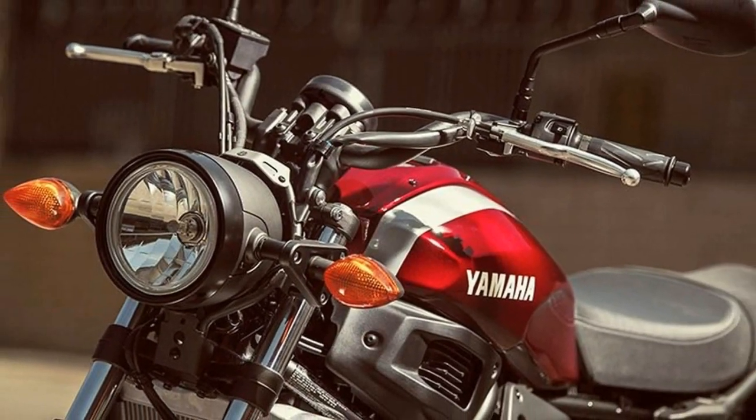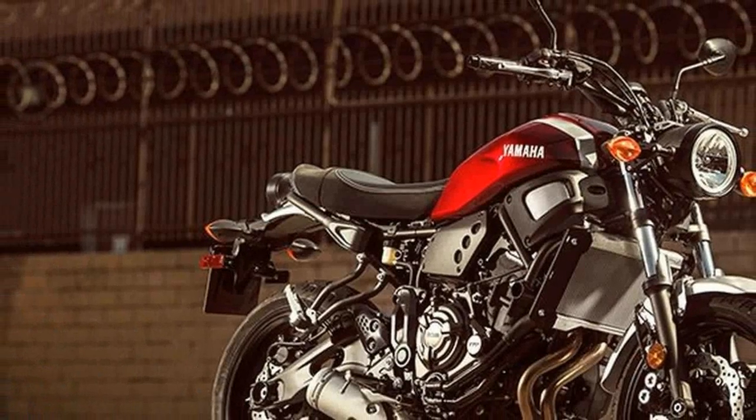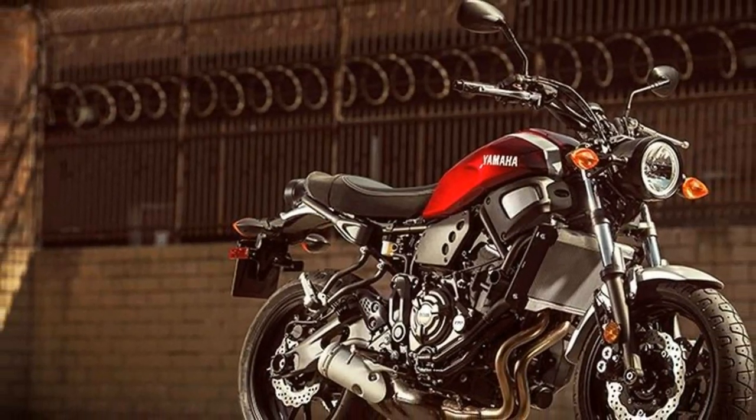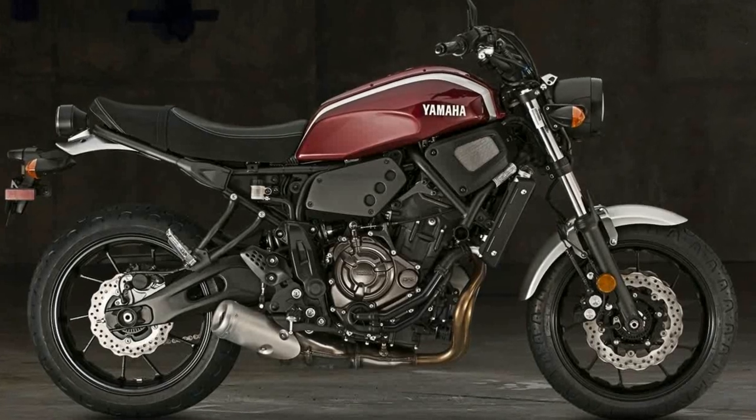Despite the round headlight, tail light, and LCD instrument panel, plus the addition of a reshaped gas tank and a stubby seat, the general character of the XSR700 is very similar to that of its sportier looking sibling.